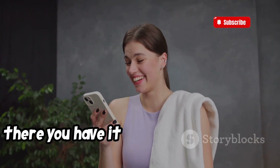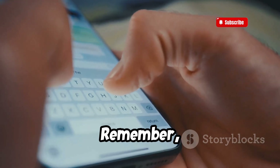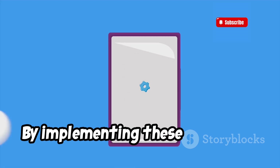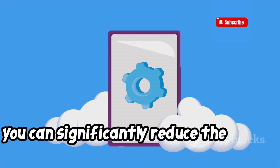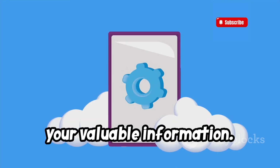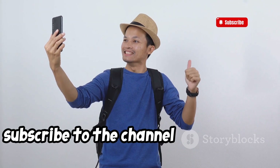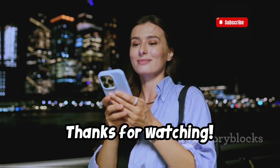So there you have it — essential tips to help you keep your phone safe from hackers. Remember, phone security is not about being paranoid, it's about being proactive. By implementing these simple yet effective measures, you can significantly reduce the risk of your phone being compromised and protect your valuable information. If you enjoyed this video and found it helpful, make sure to give it a thumbs up and subscribe to the channel for more tech tips and insights. Stay safe out there. Thanks for watching.